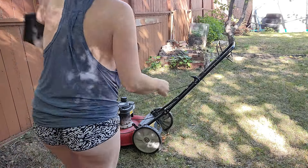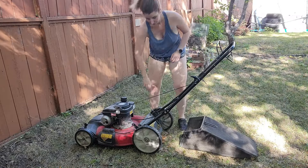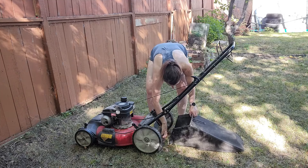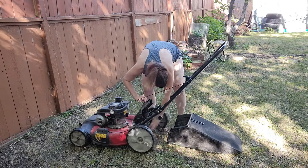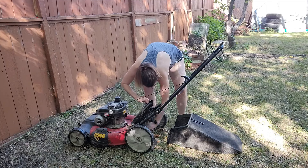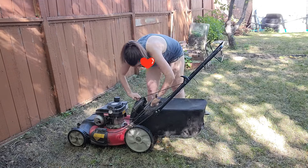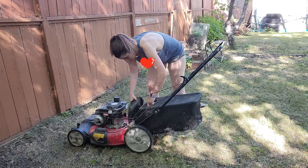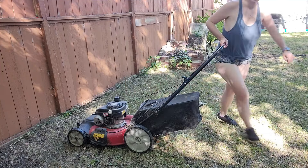Thank you so much for watching part two of my yard cleanup. I'll be back next time with a new video. I also did a cleaning in the house that I need to edit, so I'm going to do that next. Thank you so much for watching, coming by, subscribing, and all that jazz — it really means a lot to me. Have a great week, I'll see you later. Bye!